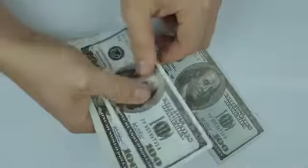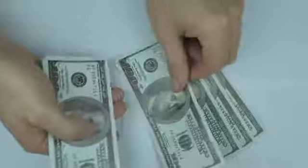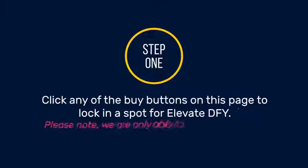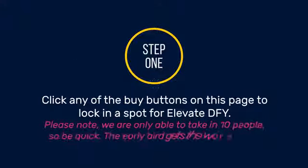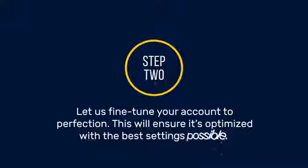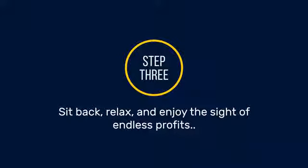If you'd like to make $100 to $300 per day guaranteed, then this is what you need. Here's how it works. Step 1: Click any of the buy buttons on this page to lock in a spot for Elevate DFY. Please note, we are only able to take in 10 people, so be quick — the early bird gets the worm here. Step 2: Let us fine-tune your account to perfection. This will ensure it's optimized with the best settings possible. And Step 3: Sit back, relax, and enjoy the sight of endless profits.